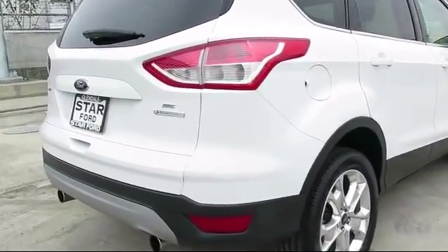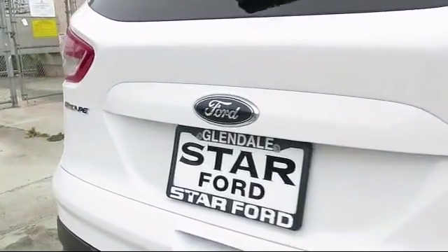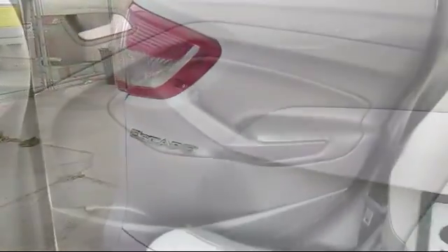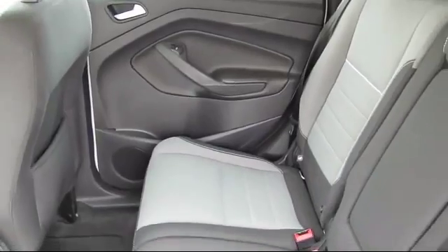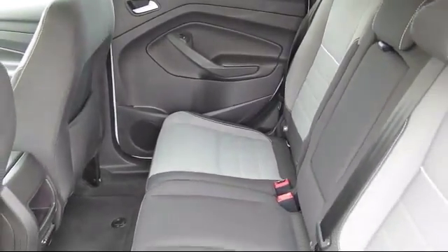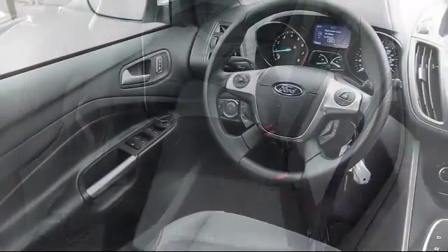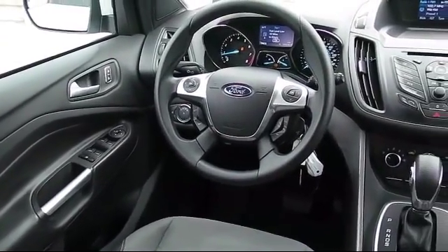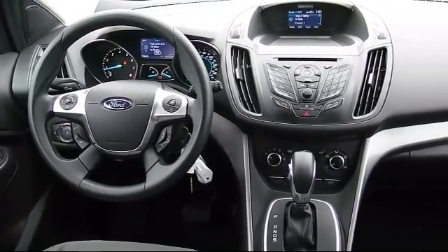At Star Ford Lincoln, our wide selection of new and used cars ensures that we have a vehicle for everyone, no matter what you're looking for. We have a knowledgeable and committed sales staff with many years of experience in satisfying customers' needs. Whether you're visiting our state-of-the-art parts and service department, or exploring the huge new and used vehicle selection, you'll discover amazing deals with unprecedented customer service.